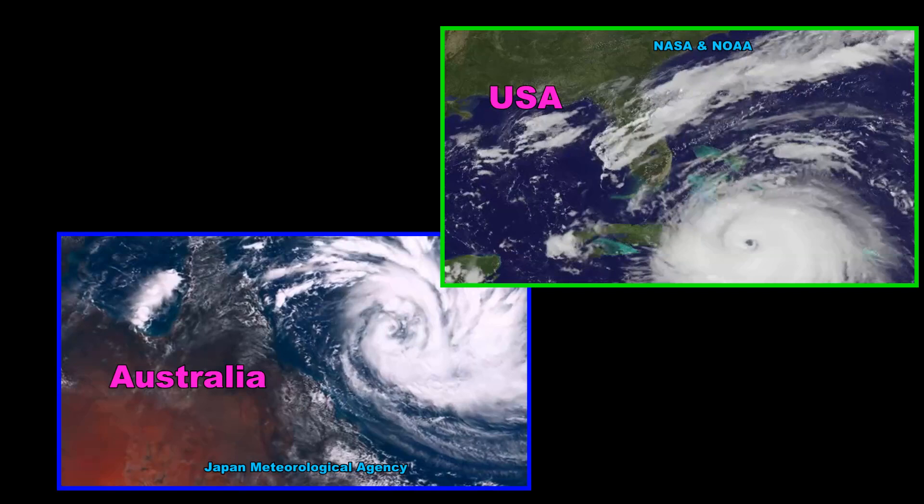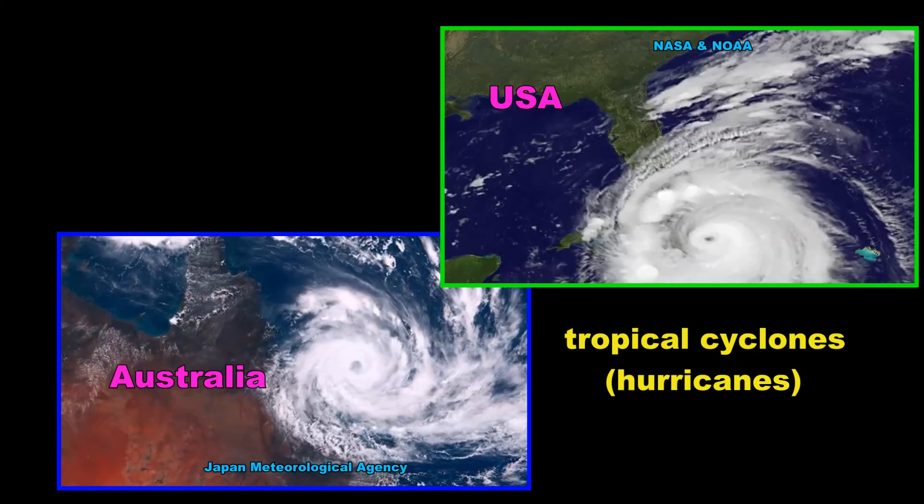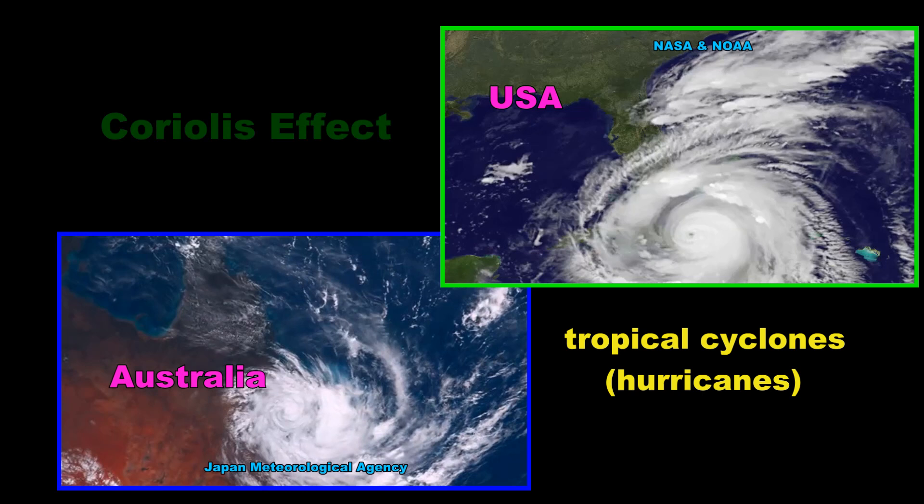We know that the winds in low-pressure weather systems, like tropical cyclones as they're called in Australia — they're called hurricanes in the Americas — do in fact always rotate clockwise in the Southern Hemisphere, and they always rotate anti-clockwise in the Northern Hemisphere.